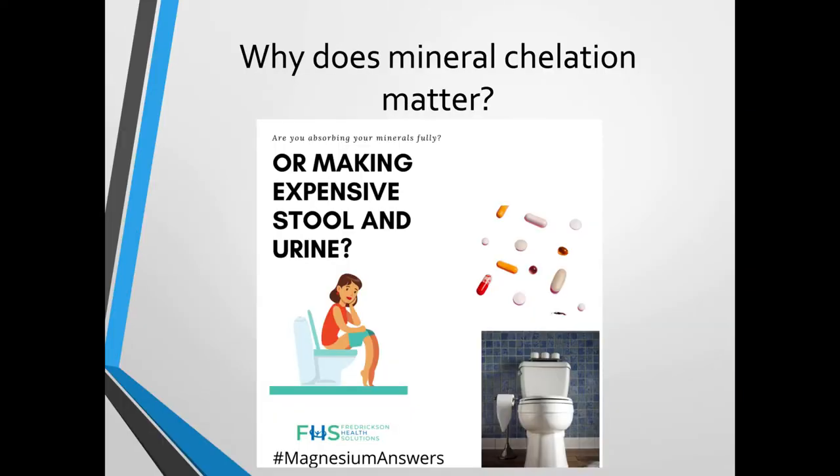So why does mineral chelation matter? Are you absorbing your minerals fully, or are you just making expensive stool and urine? How many times have you heard that — are you making expensive pee just from taking these vitamins?